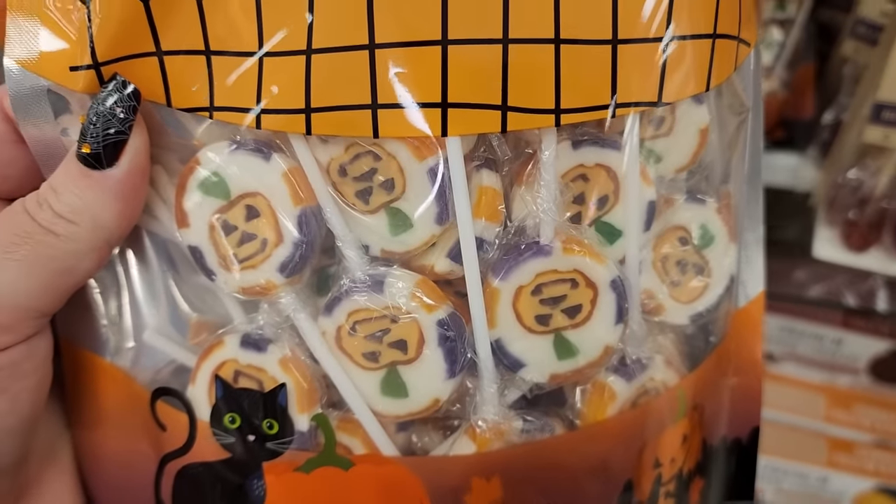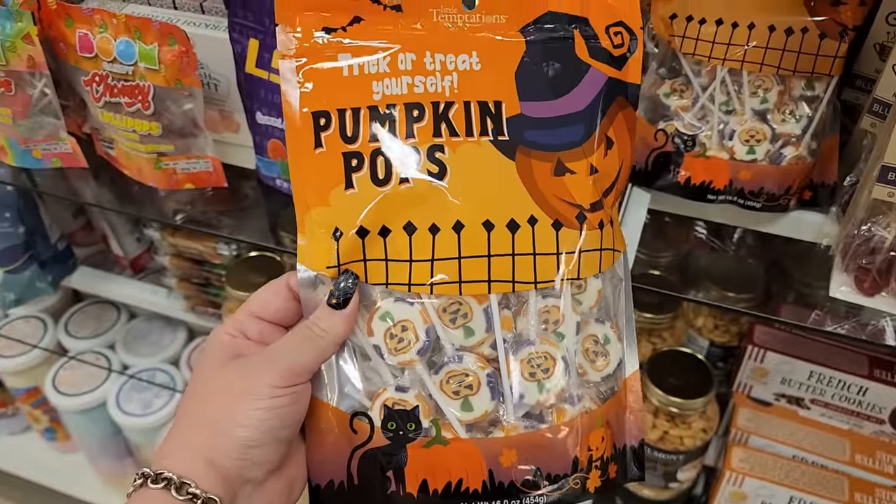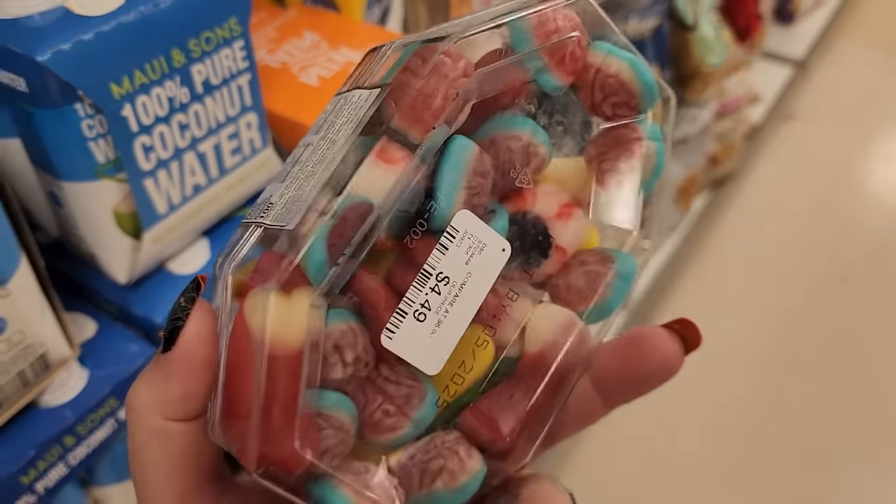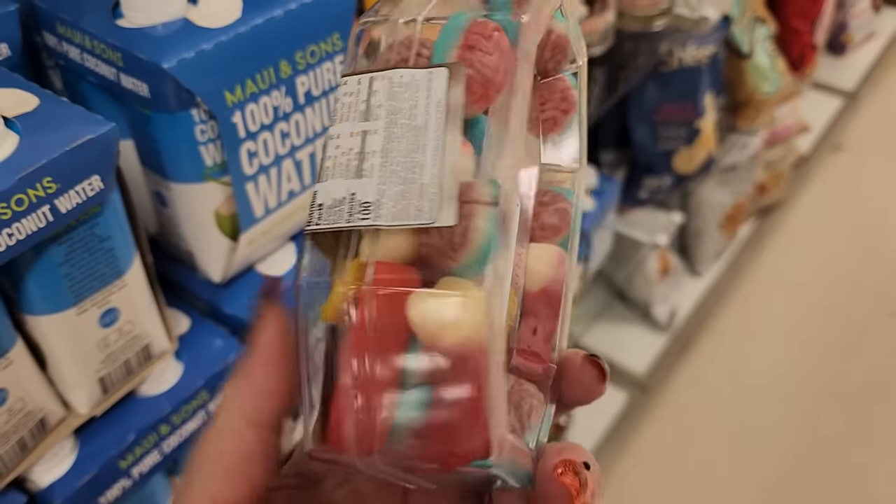Look at these pumpkin pops for $10. $10 - these are adorable. Look at this for $5 - y'all, it's got body parts in it! Eww.